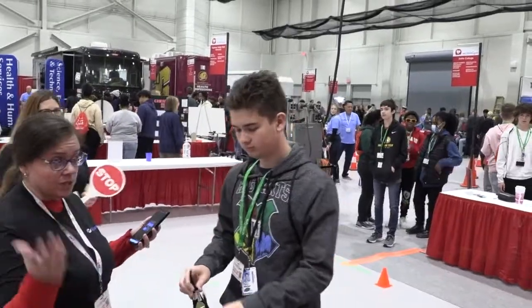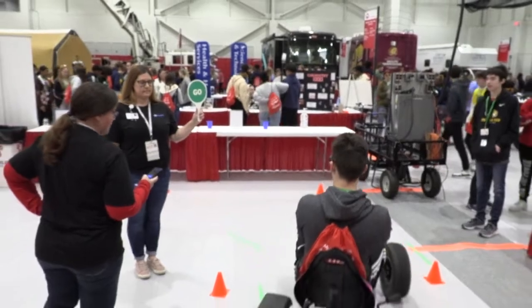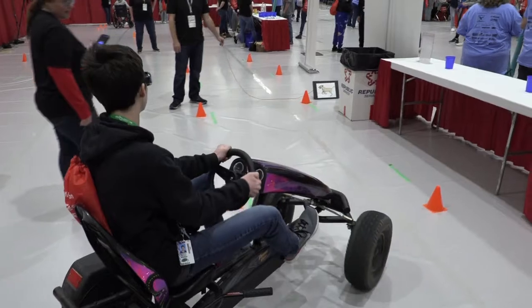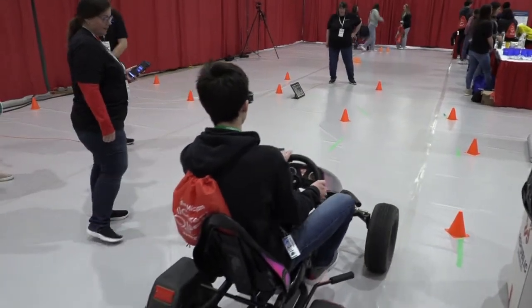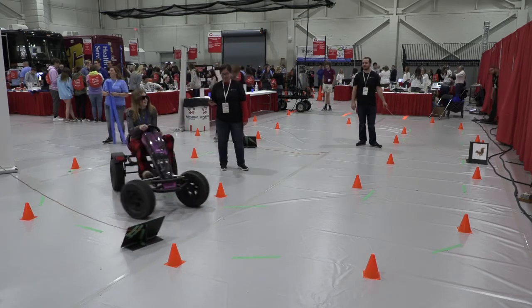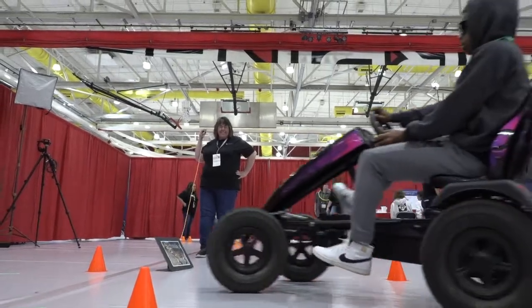This is our distracted driving course, part of our trauma services for community outreach and injury prevention. The goggles that the students are putting on simulate what it would be like to drive and text at the same time — they completely black out, simulating looking at your phone while driving down the road. We've put several distractions within our course just to simulate what it would be more like in real life. Since motor vehicle crashes are such a huge cause of injury, this will help keep everybody a little bit more aware of what's going on on the road.